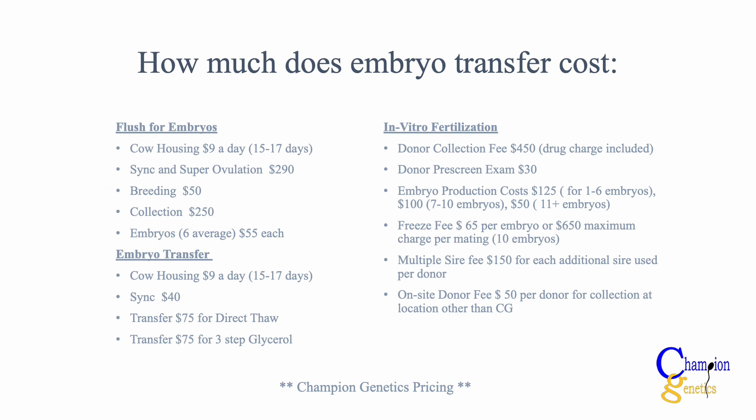Embryo transfer can cost quite a bit. Seed stock operations are currently trying to figure out the equilibrium where it's worth doing this in their herds and where they're able to make a profit from it. Listed below are some prices from champion genetics. Prices vary drastically depending on the location and companies used for the embryo transfer.